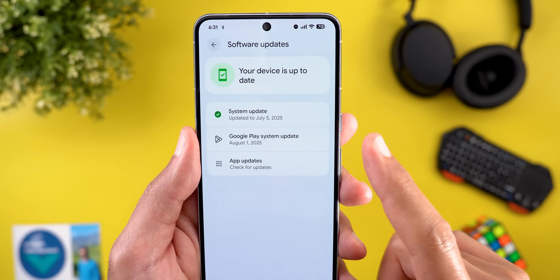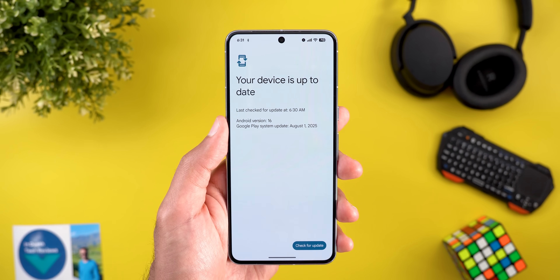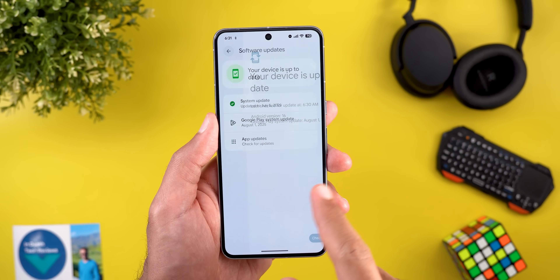The last change in this chapter is under Software Updates — the August Google Play system update is now available even before reaching August 2025.